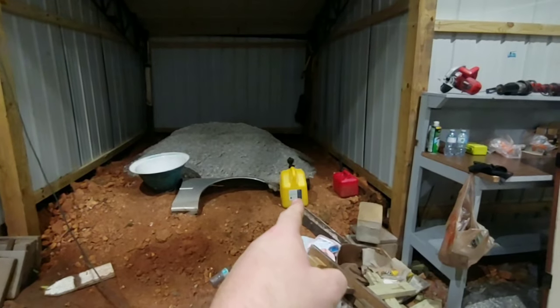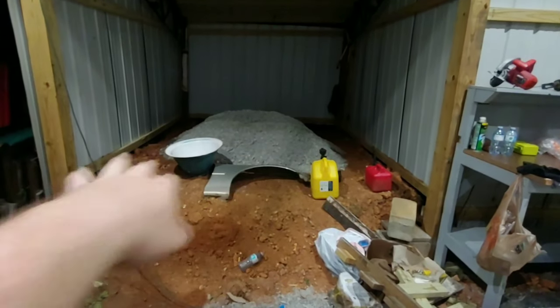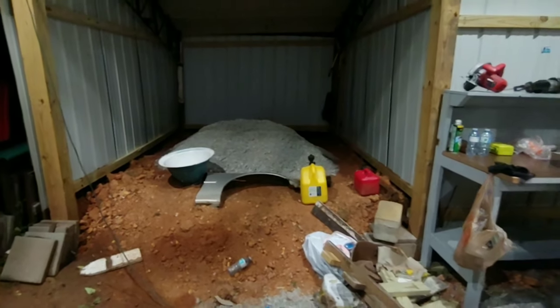And you can see all my crap is parked outside. I got a really cool idea to make this look nice — put little steps and a nice little floor and stuff like that.